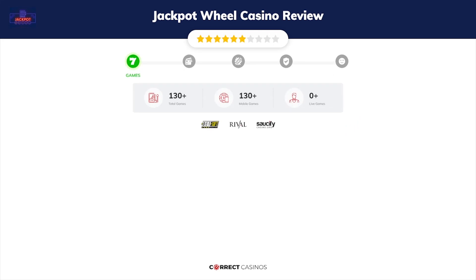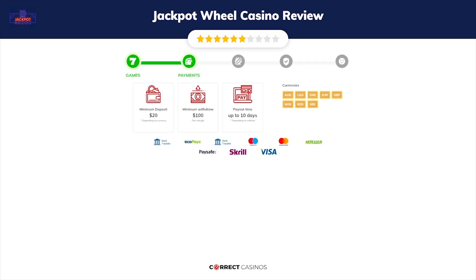Chapter one: Games. Jackpot Wheel Casino offers over 130 slots and table games. In Jackpot Wheel Casino you will find titles from top software providers like Betsoft Gaming, Rival, Saucify, and others.